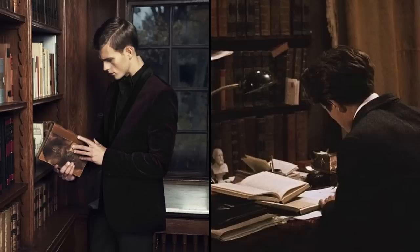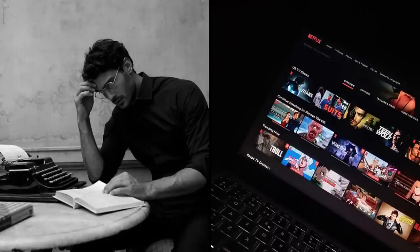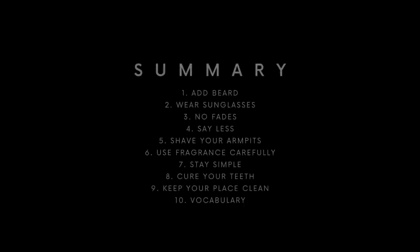The tenth tip is vocabulary. Read more books, watch more movies, and increase your vocabulary. Speak beautifully without filler words, use less jargon, and convey your thoughts clearly and literarily. I'm not telling you to become a bore who always uses buzzwords — just be able to replace common words with rarely used synonyms.